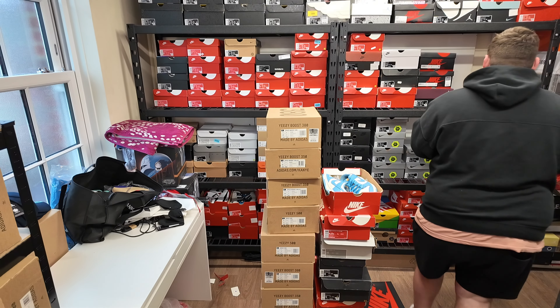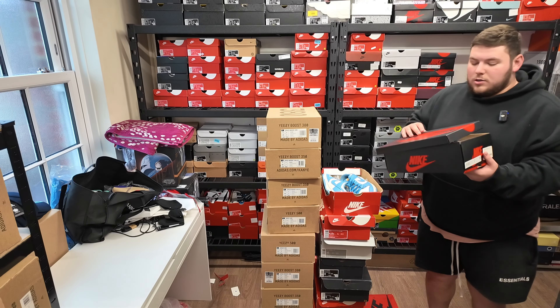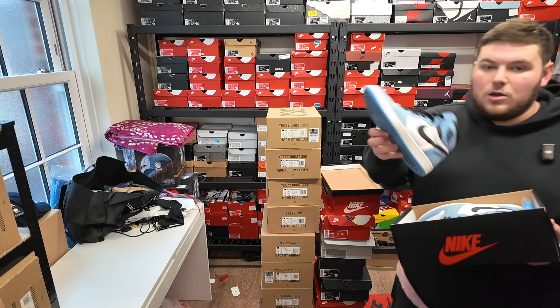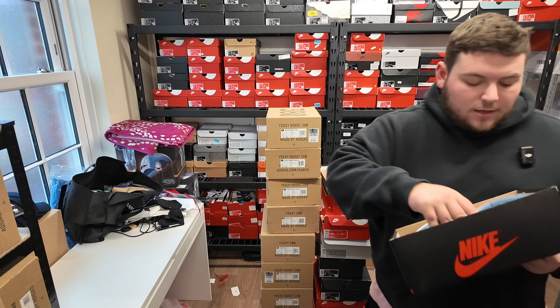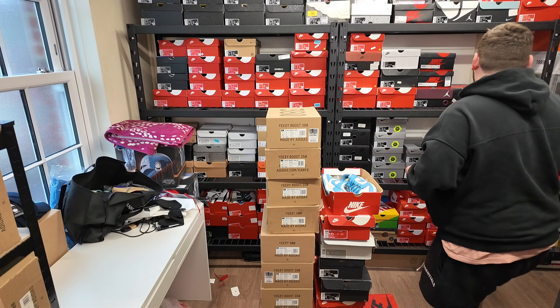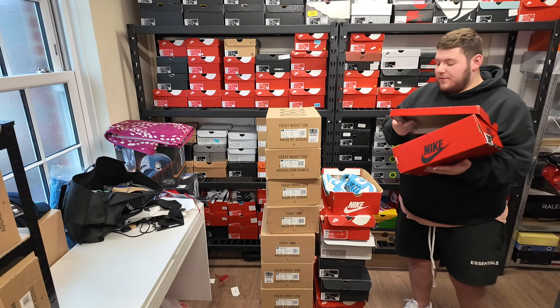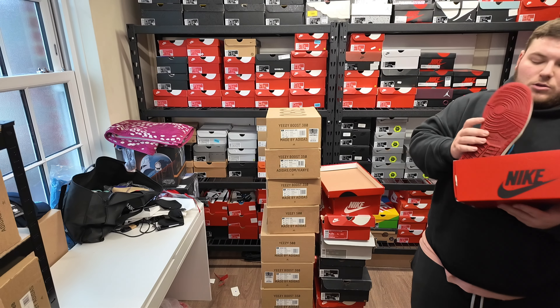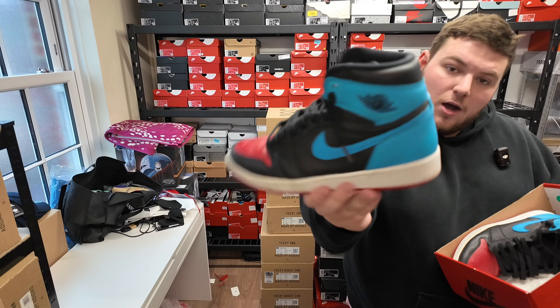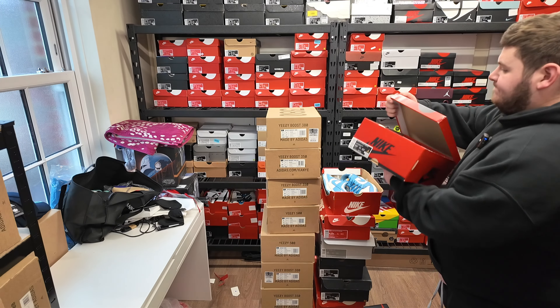Moving on, we have a size seven and a half Uni Blue Jordan 1 High. It's mad to think these used to go for nearly 300 pounds used at one point — these ones will all go up for about 150. We've also got the women's — but these are actually a size nine — Unc Two Chicagos.